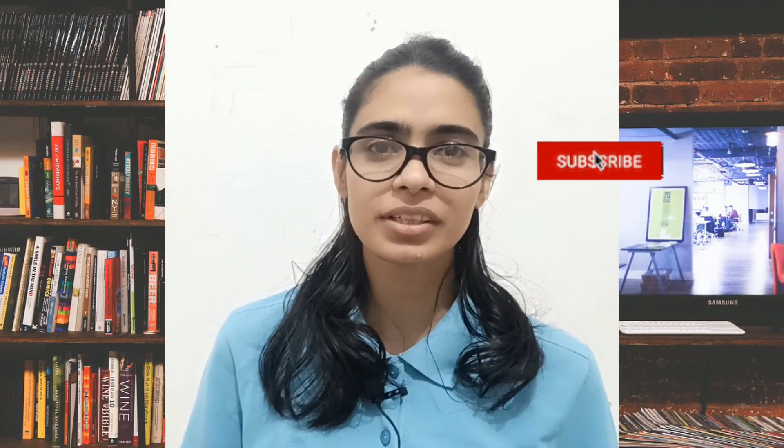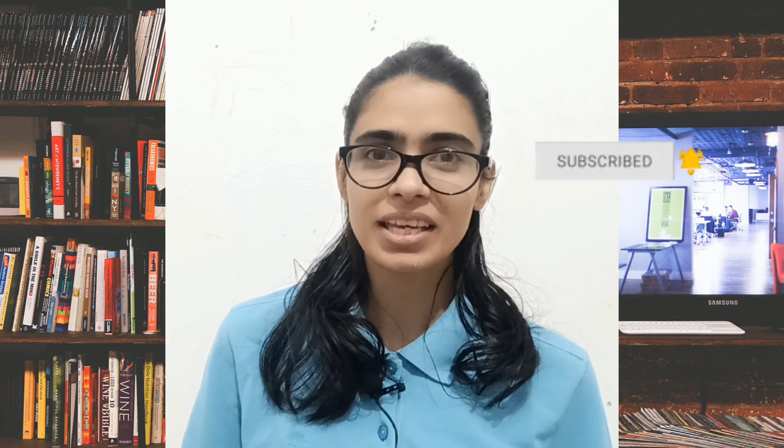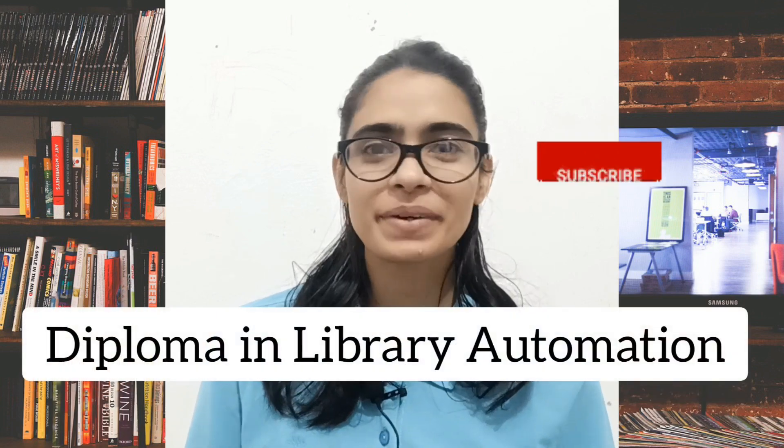Hey everyone, welcome back to the channel. If you are new here, I am Tejasvi, an information scientist with a deep passion for all things library science. Today we are diving into something incredibly exciting: a diploma in library automation.